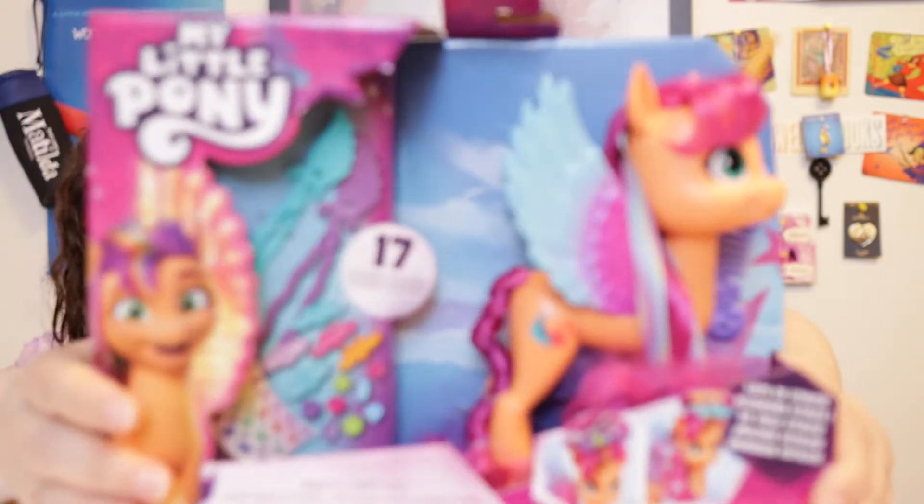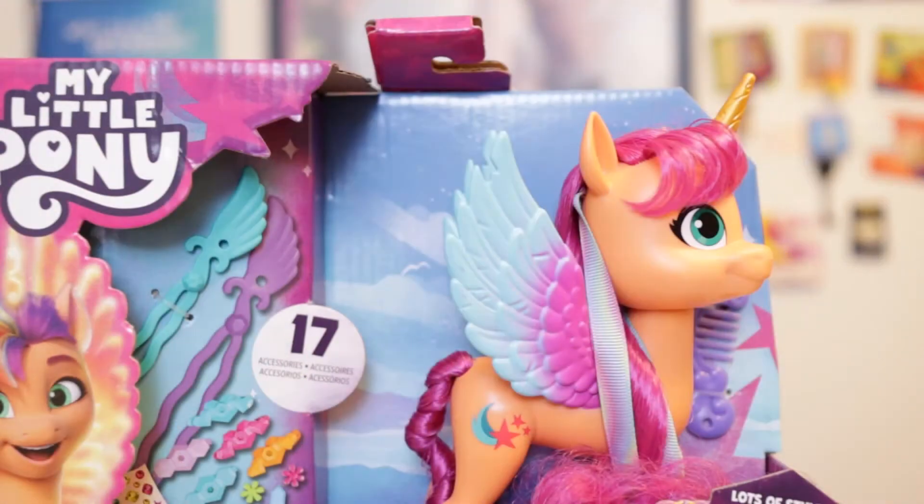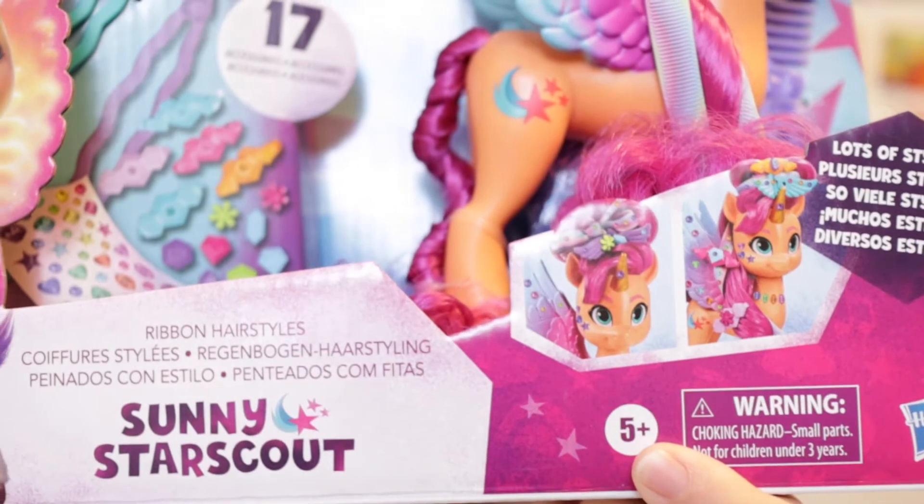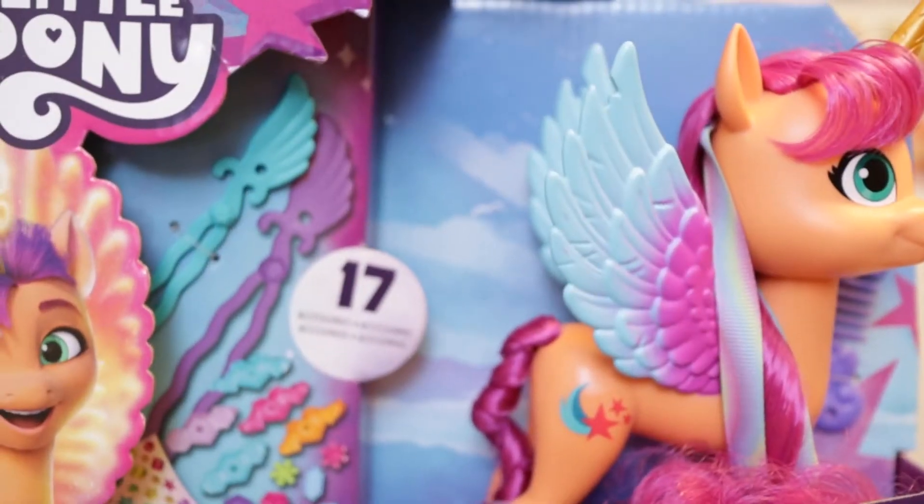I can't believe it's almost the end of September. Wow, weird. So we are going to open My Little Pony Make Your Mark Sunny Star Scout Ribbon Hairstyles. It is for children five and up and it is by Hasbro.